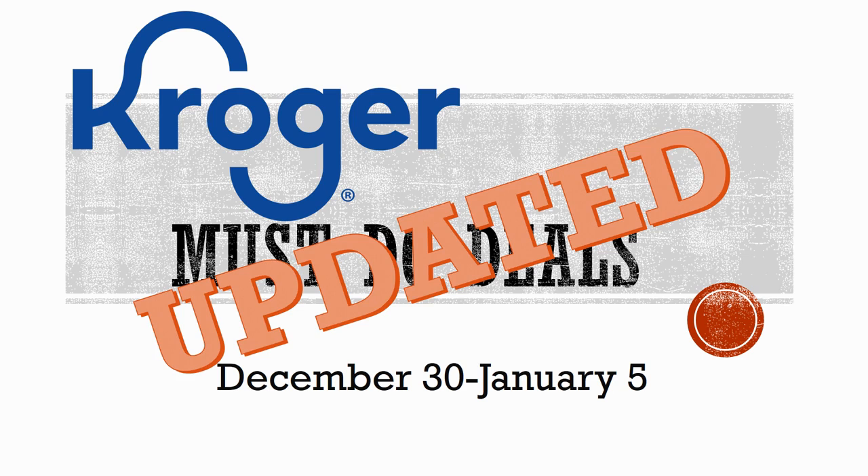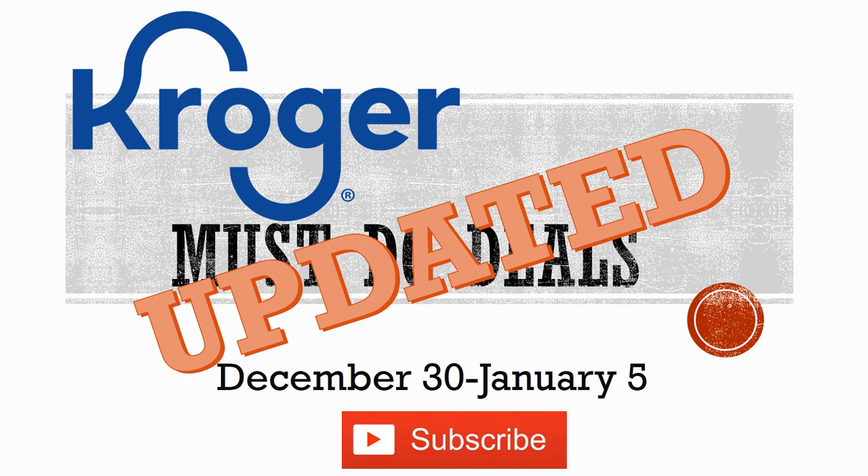Before we get going, make sure you hit that subscribe button and ring the notification bell so you don't miss a single one of my videos. Remember, I do have a part one video linked in the description box below — check that out for all the other deals. The deals in this video will either be updated deals or brand new deals.